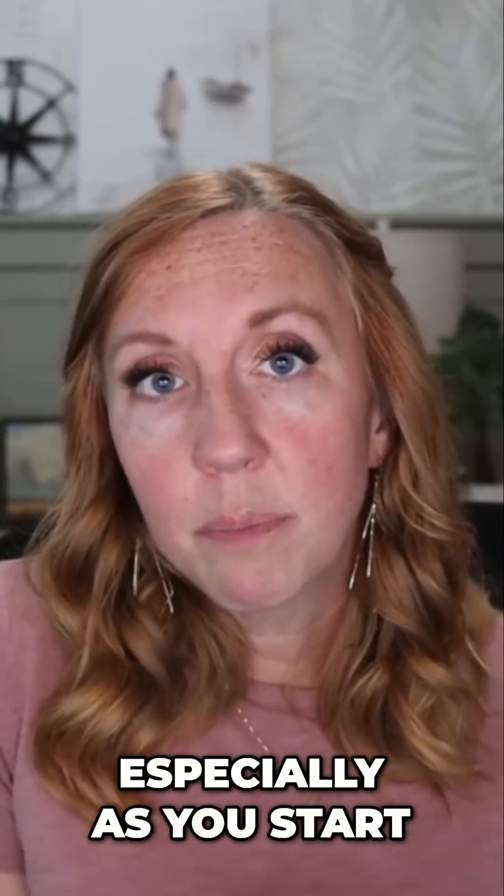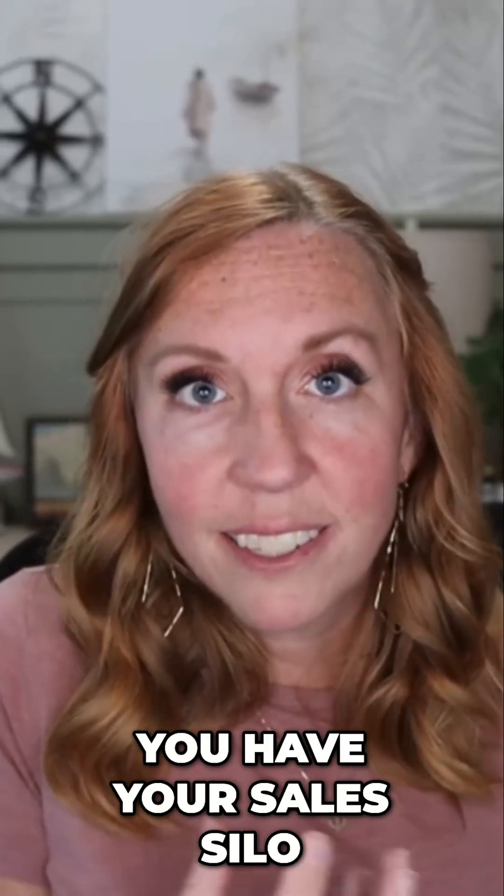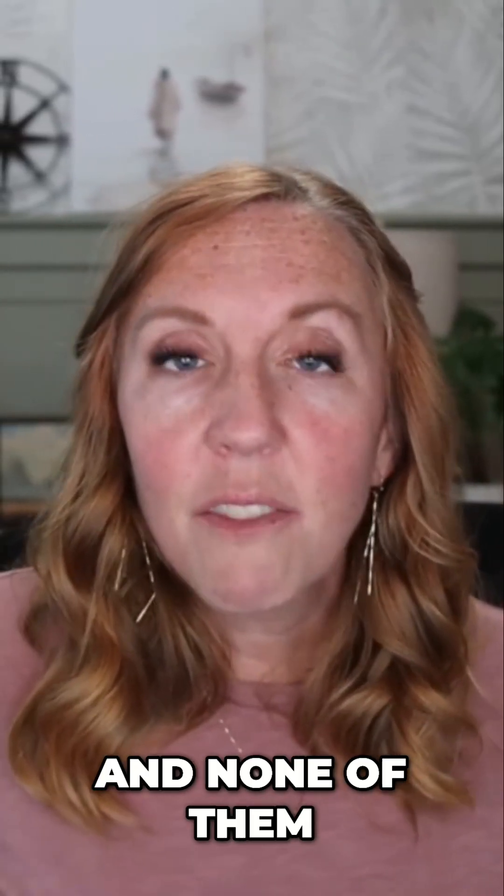What this does inside a business, especially as you start to scale, is you start to create these silos. So you have your marketing silo, your sales silo, your customer experience silo — and none of them are talking to each other.